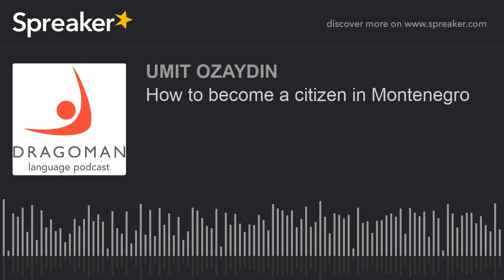Marriage Option. You need to live in Montenegro for 5 years and be married to a Montenegrin citizen for 3 years. After that, you can apply for citizenship. You will not need to take a language proficiency test. A clean criminal record is a must, and you are also required to prove that you are not married in another country.